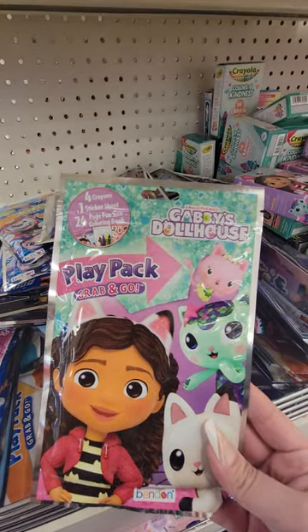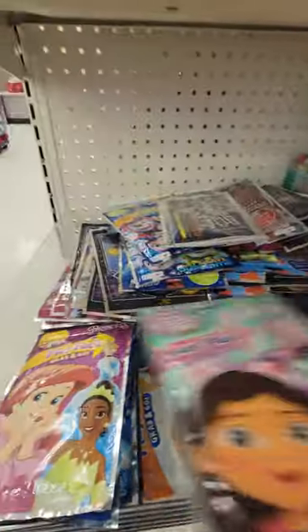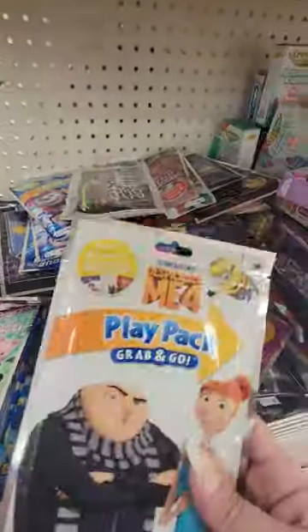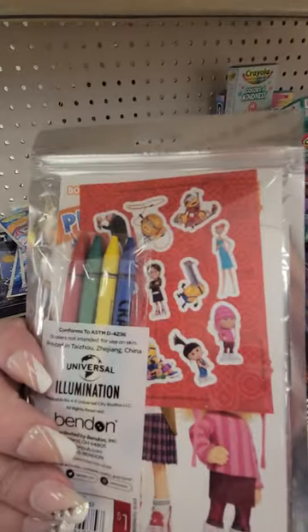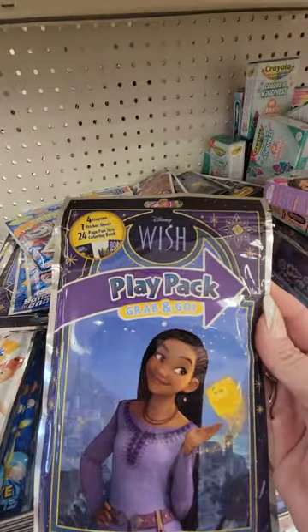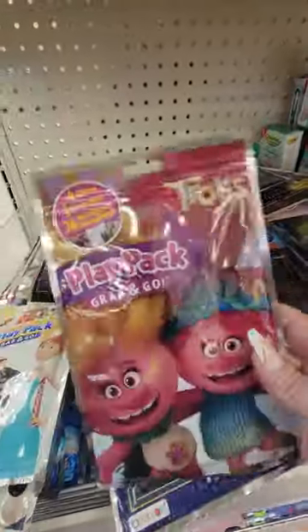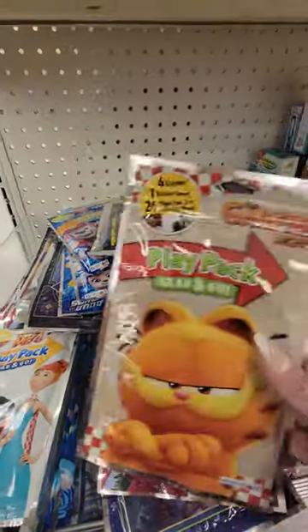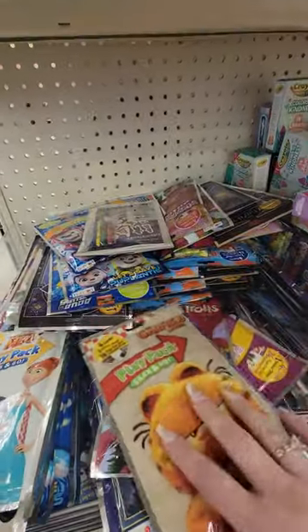You got it in Gabby's Dollhouse, Despicable Me, Trolls, and they even have it in Garfield! Garfield was my favorite when I was growing up.